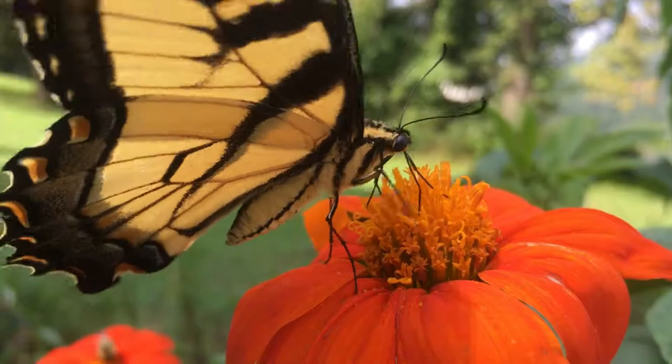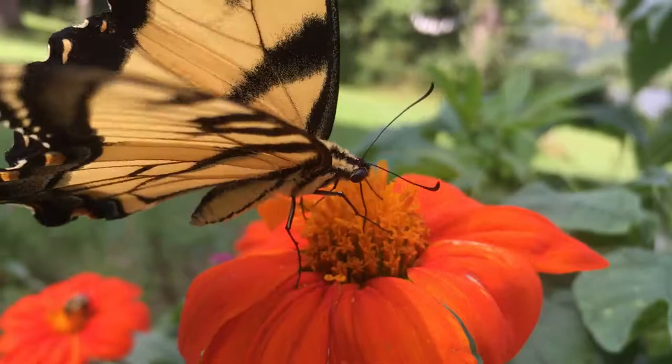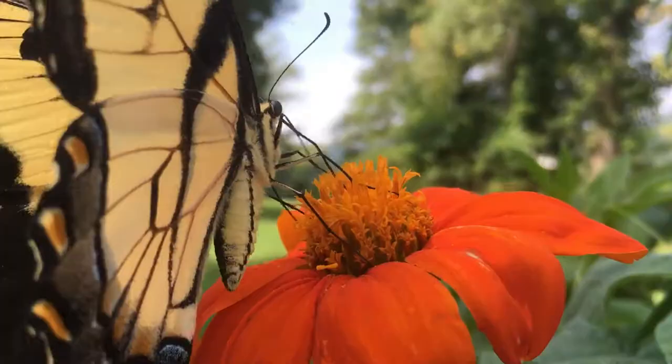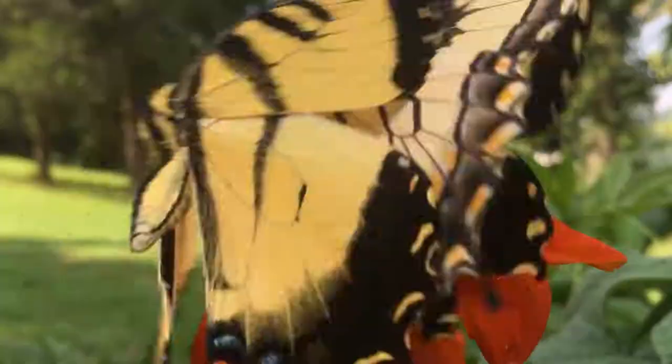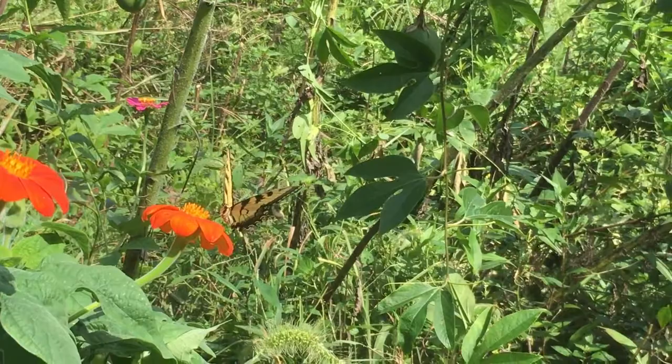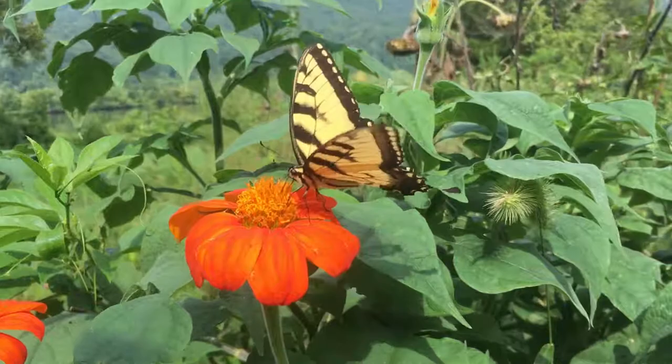Male Eastern Tiger Swallowtails are always yellow, whereas females can be yellow like the males or they can also be black. The yellow females can be distinguished from the males because the females have a large amount of blue iridescent color on their hind wing by their tails. The butterflies you see here are male, but later in this video we will see a female Eastern Tiger Swallowtail. The female black morph is more commonly seen in the southeastern portion of its range.